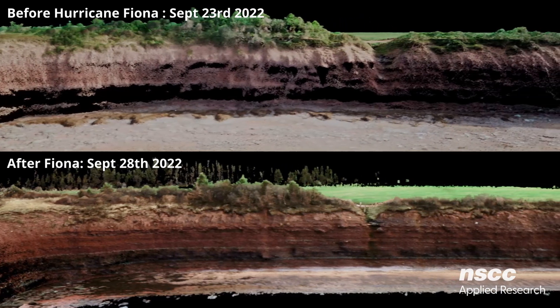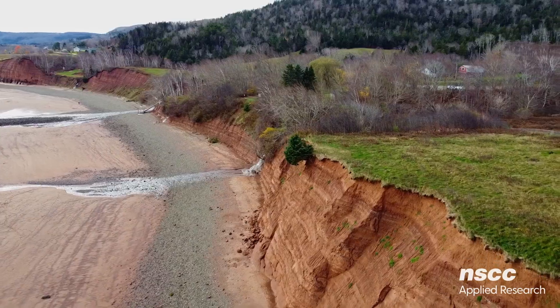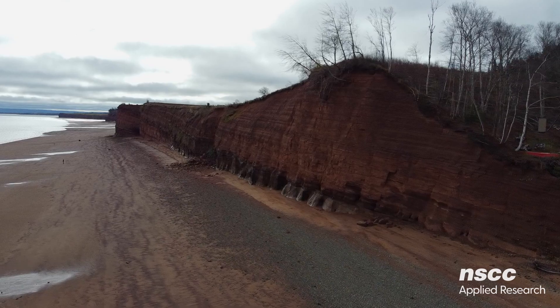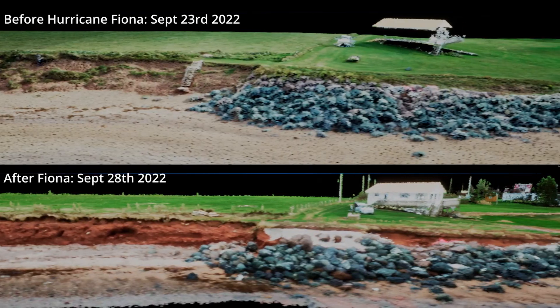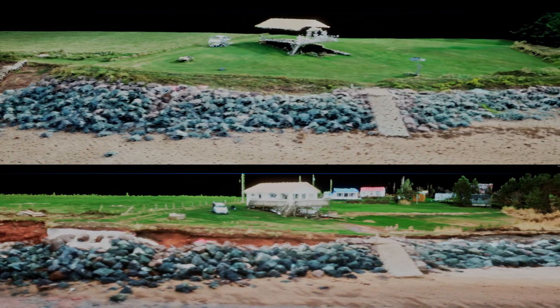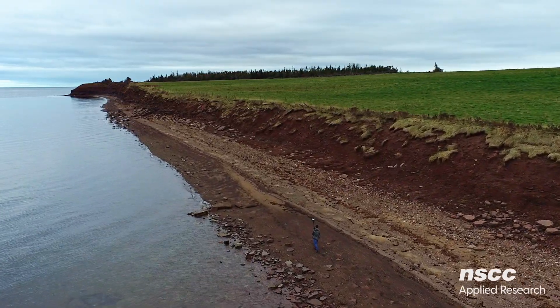LIDAR has proven to be an essential tool for gaining a deeper understanding and managing coastal erosion. It allows us to monitor the health of our beaches and cliffs and to assess the risk of flooding to our communities and infrastructure. LIDAR allows us to see the damage caused by a storm in a whole new way — we can clearly identify the areas of the coast that have been eroded and plan accordingly to protect against future storms.